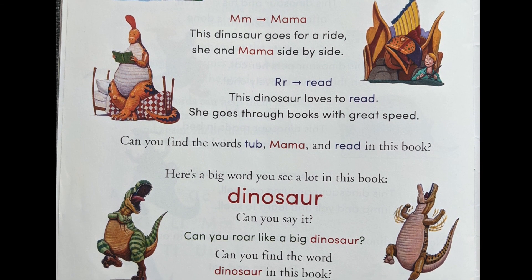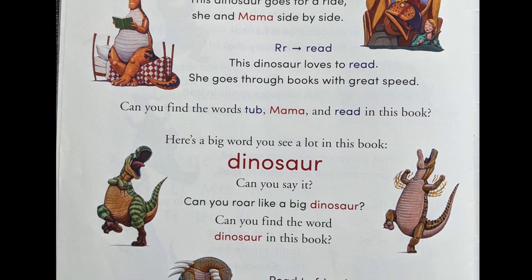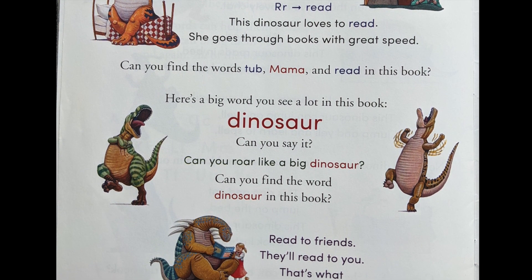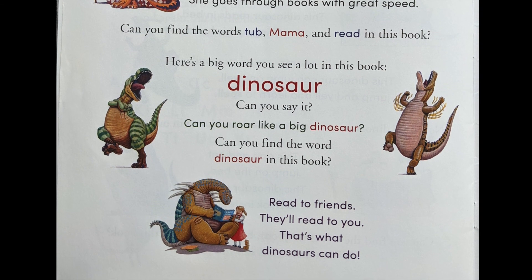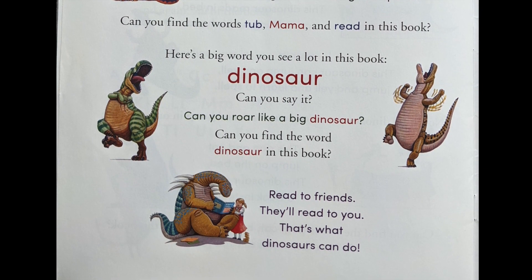Here's a big word you see a lot in this book: dinosaur. Can you say it? Can you roar like a big dinosaur? Read to friends — they'll read to you. That's what dinosaurs can do. I hope you enjoyed this story and that you're maybe practicing a little bit of reading at home too. Bye-bye for now.